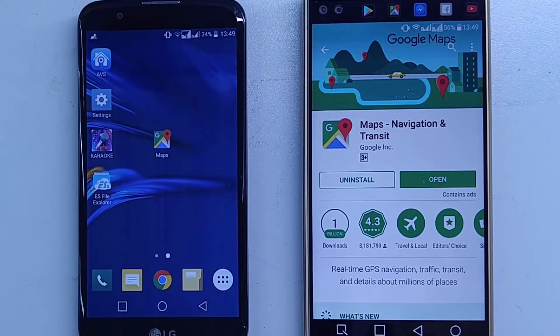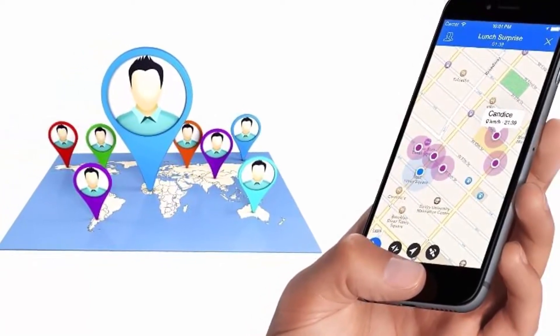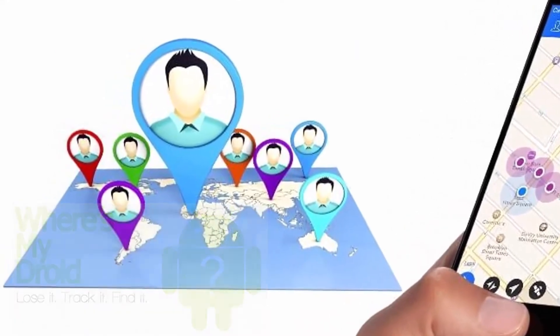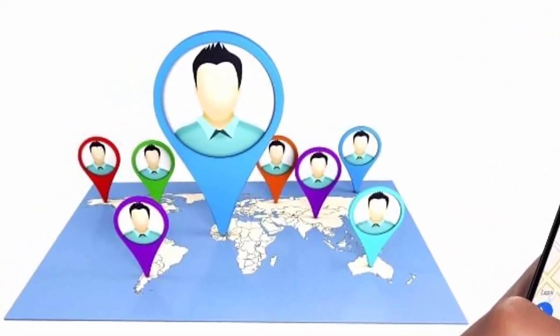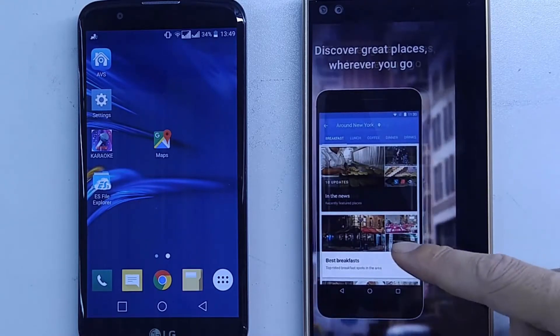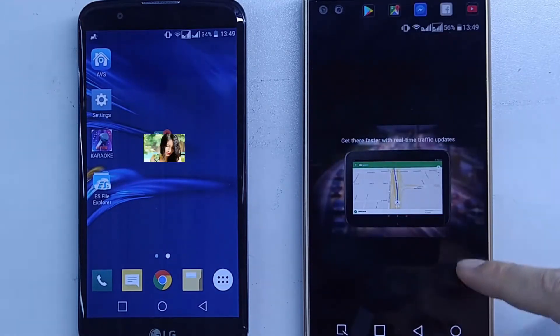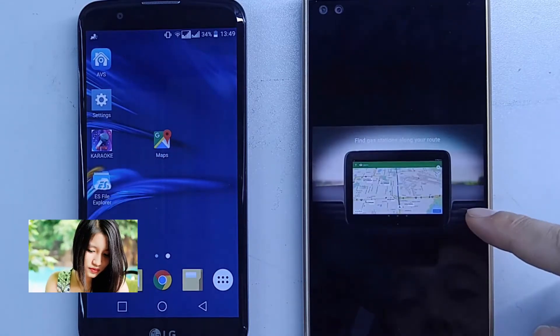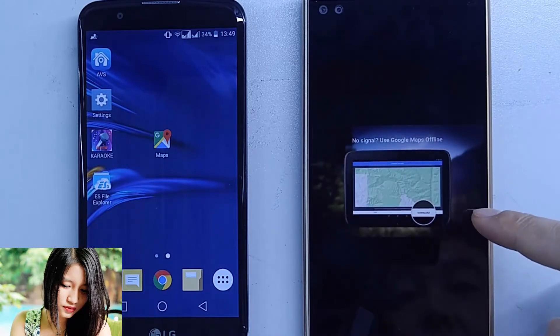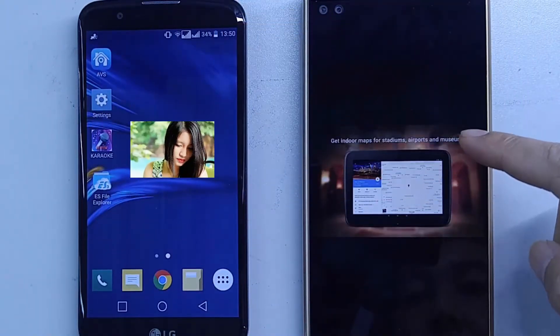Hello everyone and welcome back to my channel. Today I want to show you how Google Maps works with the new feature: share location. We will compare it with Glympse and Where's My Droid to see which has the best share location feature. I have two smartphones here — on the left my white smartphone, and on the right is my wife's. Following each other, especially between wife and husband, is very important. Let's get started.